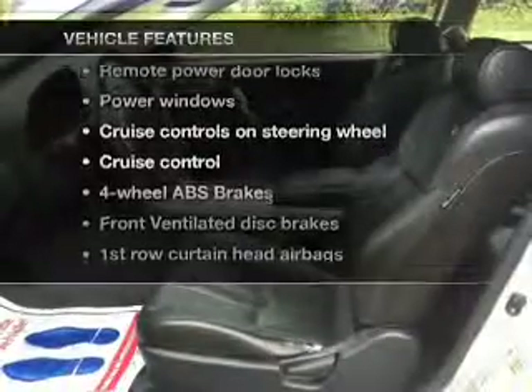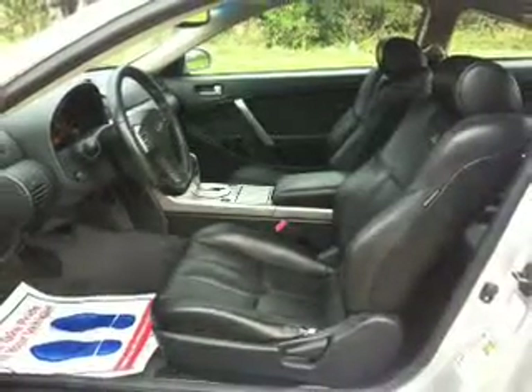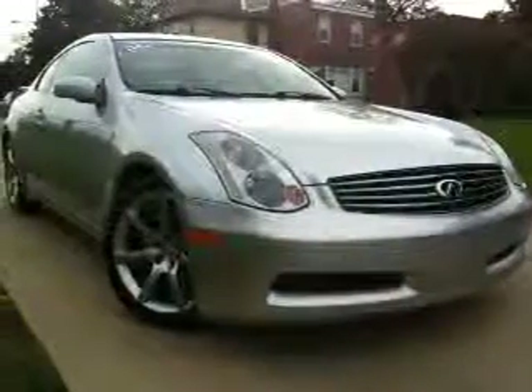Plus enjoy these notable features that are included in this vehicle: air conditioning, power door locks, power windows, power steering, cruise control, power mirrors.